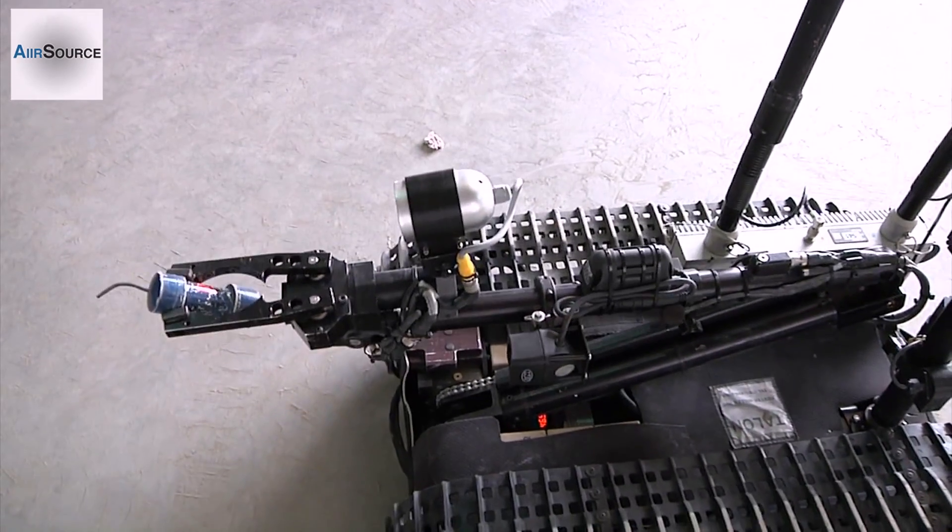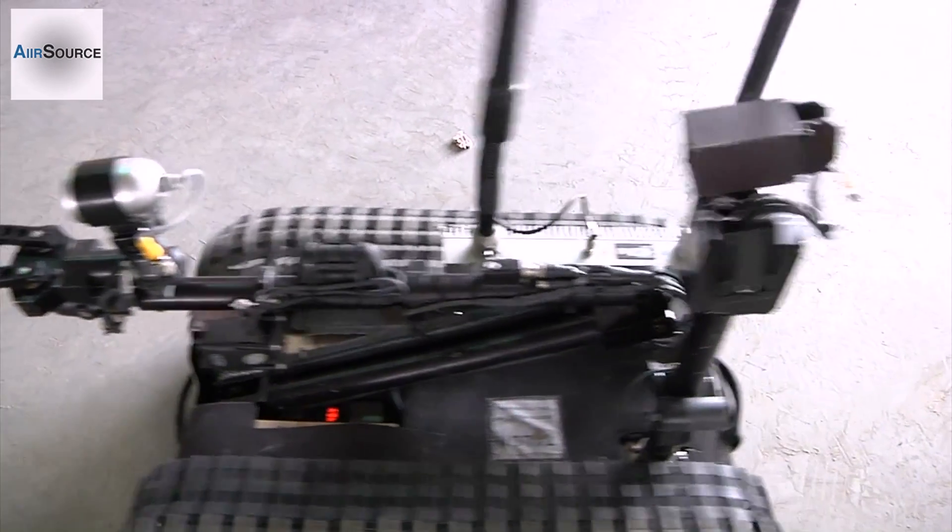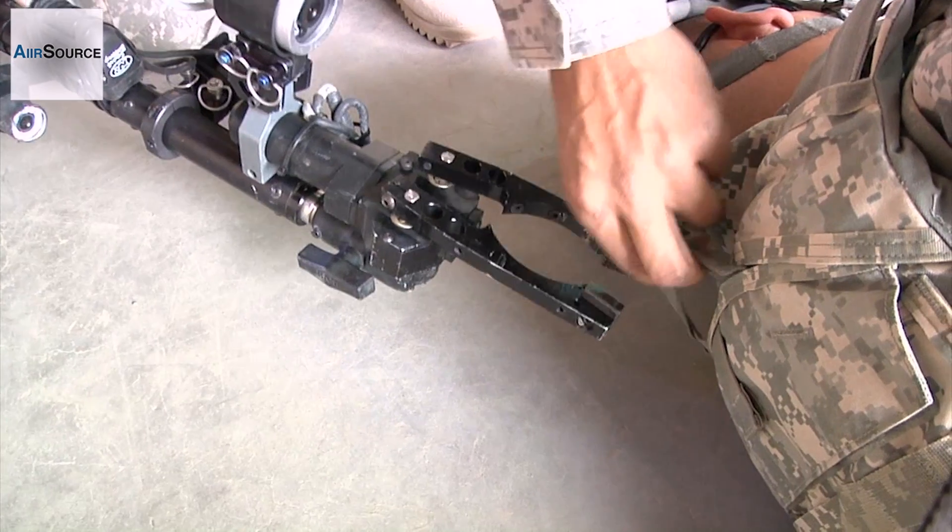These iRobots assist troops in a variety of different ways, from removing explosives, allowing troops to see an area from a safe distance, to recovering an injured battle buddy.